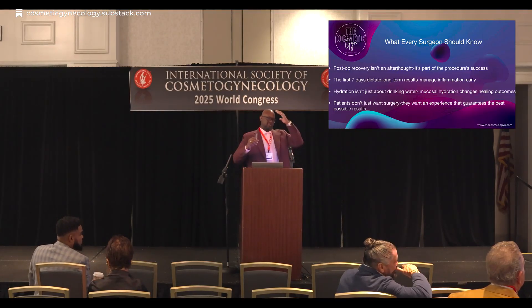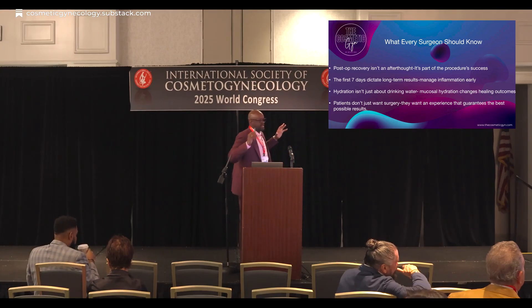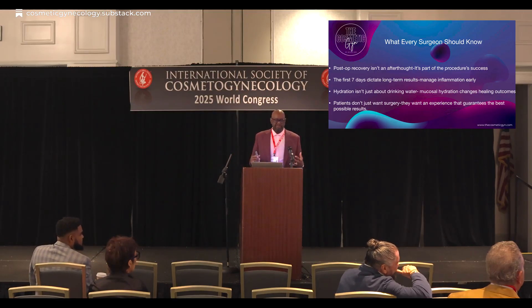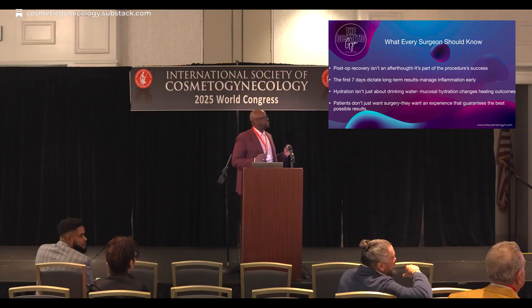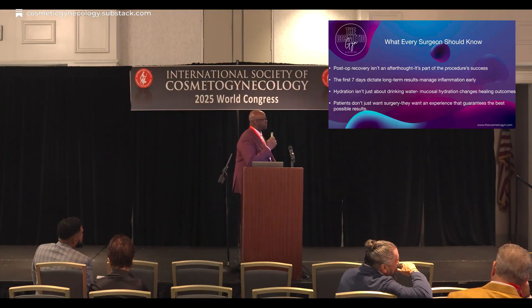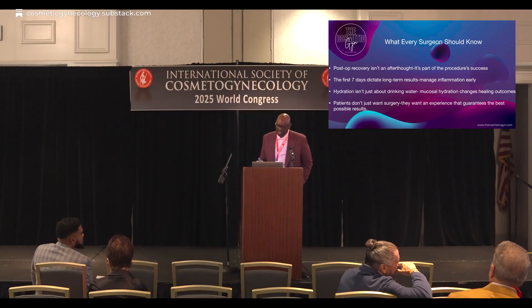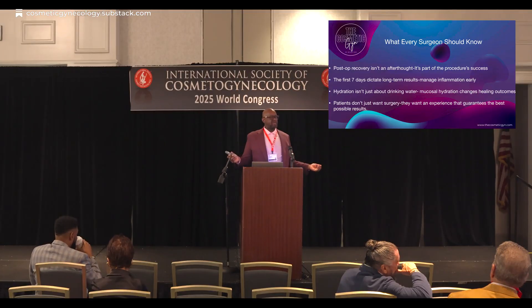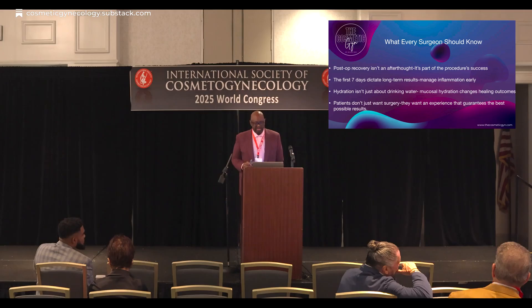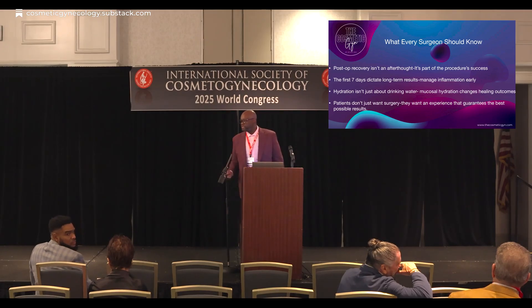Let's start changing the way we think. Post-op isn't just an afterthought — we can't be passive in our healing anymore. We need to be active and optimize it. Think of it as part of the procedure's success. Use CO2 lift V immediately post-op, because the first seven days dictate your long-term results for the patient. Manage the inflammation early. We tell patients to drink, drink, drink — but imagine using CO2 lift V for mucosal hydration, and the healing outcomes are going to improve. Patients don't want surgery; they want an experience that guarantees the best possible outcome.